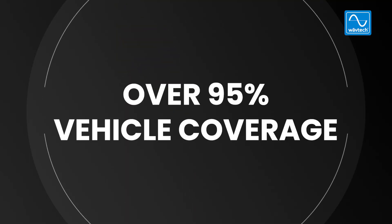Hey guys, Jason here at Wavetech, and I'm here to tell you the top five reasons why our OEM integration products are what you need. Reason number one: over 95% vehicle coverage. Having over 95% vehicle coverage and only six SKUs is because we have all the OEM integration capabilities to basically adapt to any vehicle.